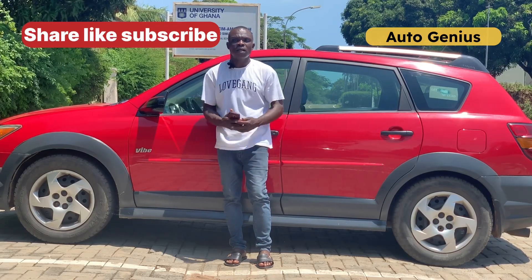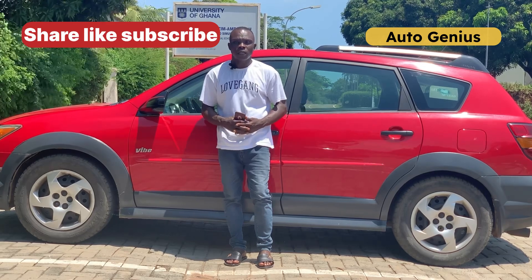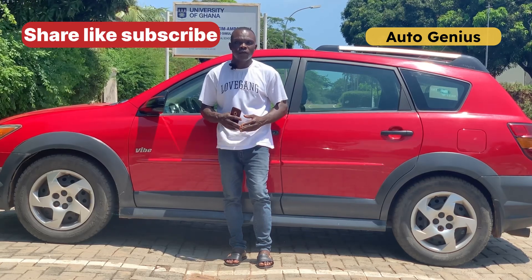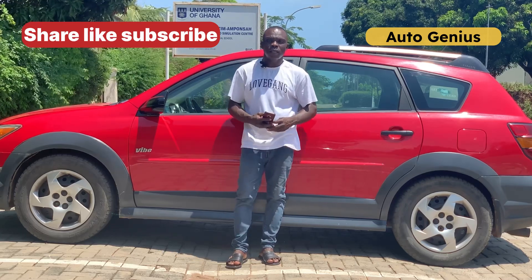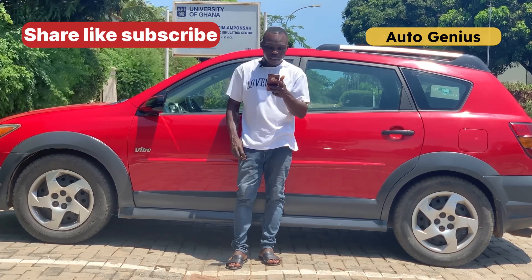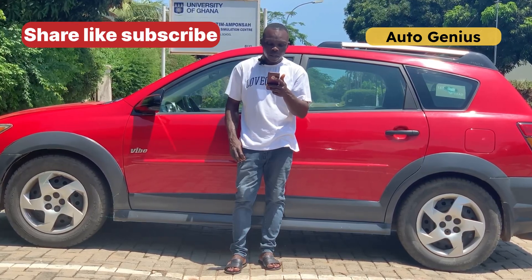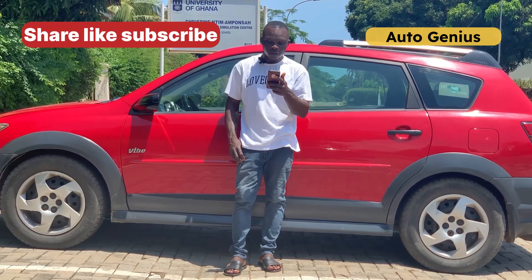How to buy a local use car — specifically, a Ghanaian used car. How to check them, things you have to inspect, what to do before you proceed to payment. This is a good question coming from a subscriber: how can you purchase a Ghanaian used commercial car? What are you supposed to check before you buy? Where to buy? And last but not least, how to maintain it.